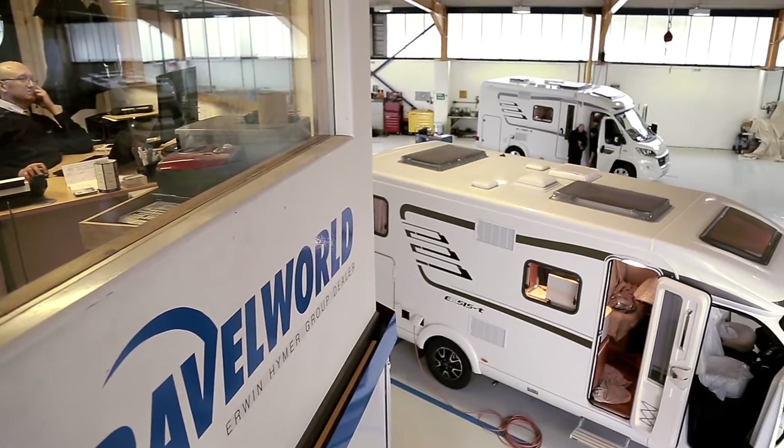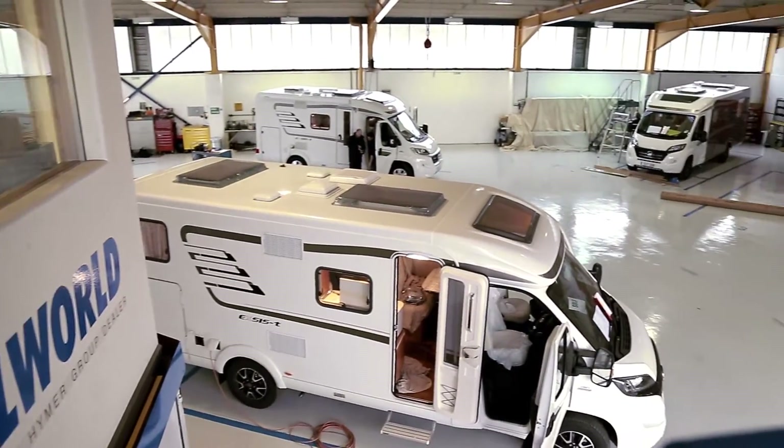It speeds the job up considerably compared to the previous system. At the World Service Centre today we can do all Fiat warranty work on the professional vehicle — so anything on the van range.